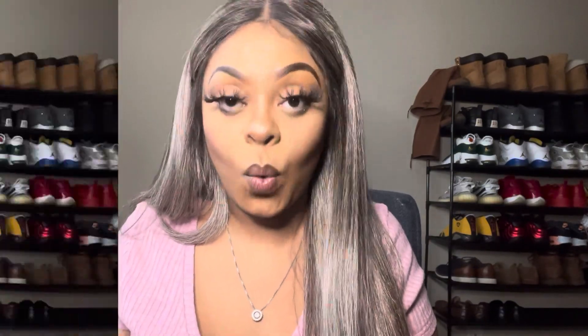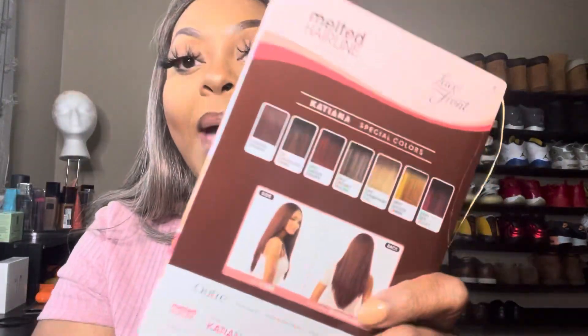I ordered this wig from wigtypes.com, which is where I normally order all my wigs from. Unless I'm in a rush and want a wig the next day, I'll go to the beauty supply store — but we know they're overpriced. You can go on wigtypes.com and get a wig for $25, then go to the beauty supply store and the same wig is $60. So we're ordering them online, just trying to save that coin.